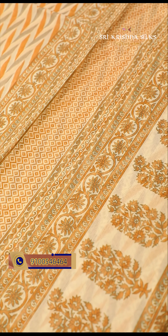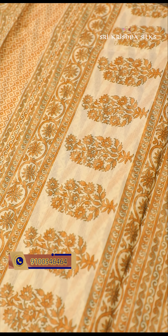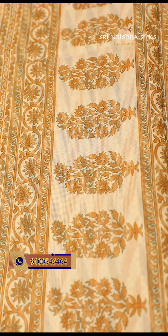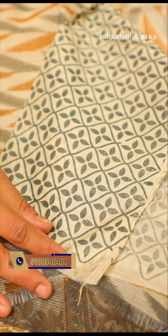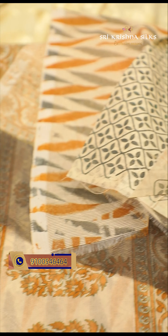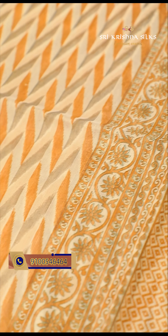A beautiful borderless saree with a beige background featuring a gray and honey shade leaf design. The beige background has a minimal leaf design, and as the body design is very minimal, the pallu is highlighted with an all-over floral pattern and diamond checks. The blouse has a vertical wave and floral pattern. The price is 830 rupees.